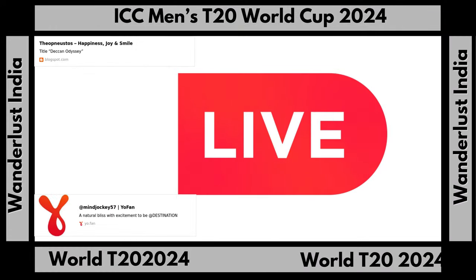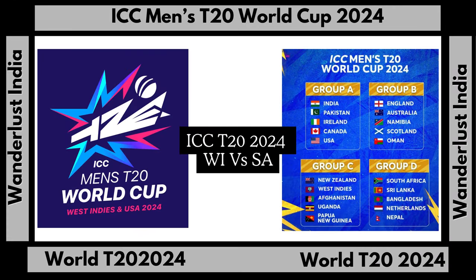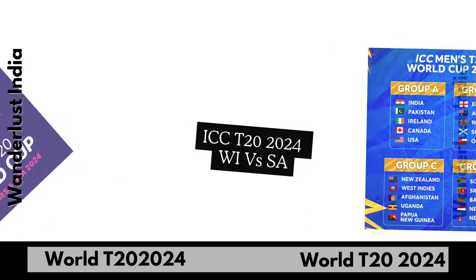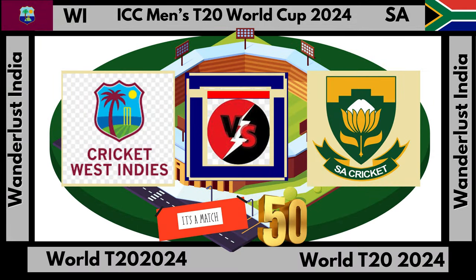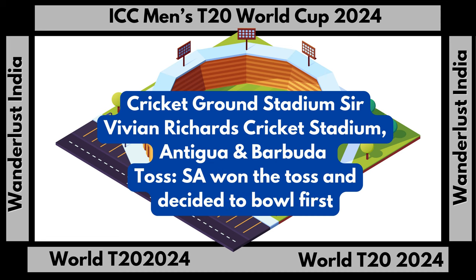Dear viewers, welcome to the ICC Men's T20 World Cup. Today we see the match between South Africa and West Indies. South Africa won the toss and decided to bowl first.